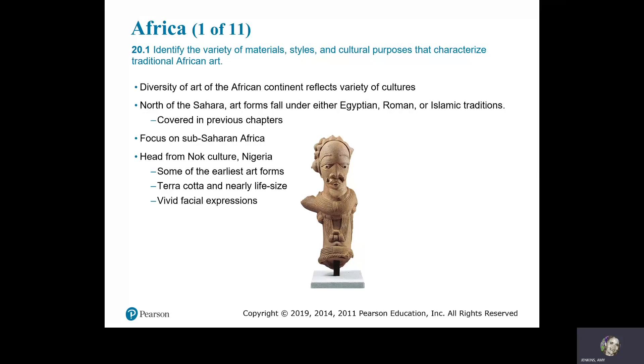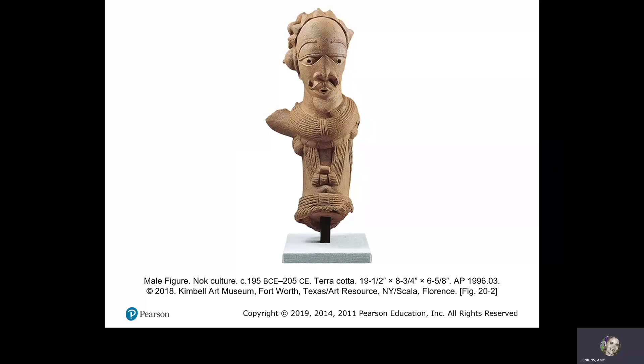The head from the Nok culture of Nigeria is here. Some of the earliest art forms are located in Africa. It is terracotta and nearly life size, with vivid facial expressions. The male figure in Nok culture dates from 195 BCE to 205 CE and is terracotta.